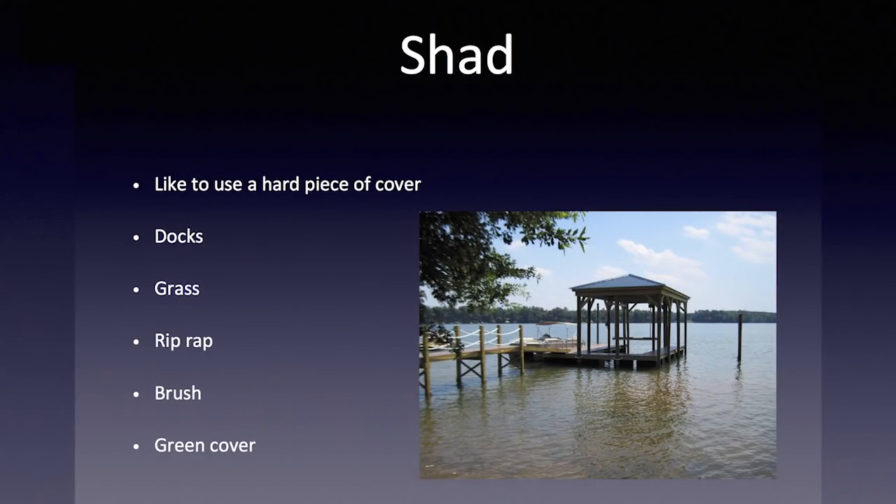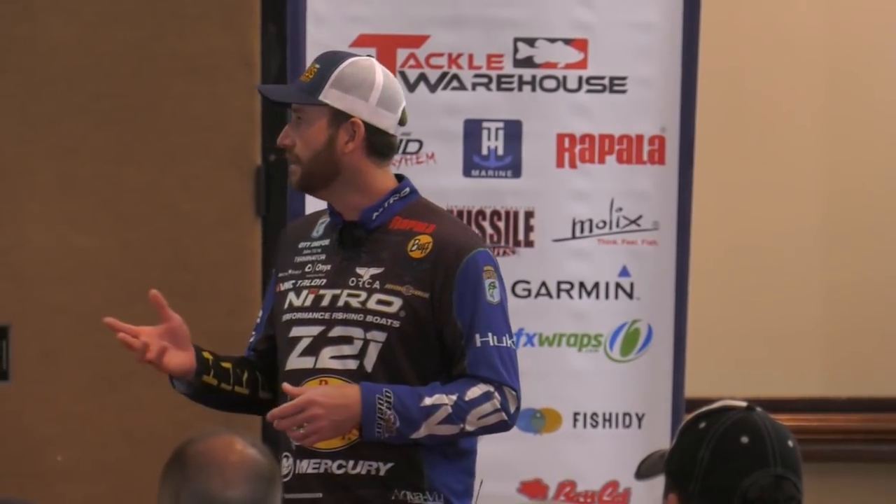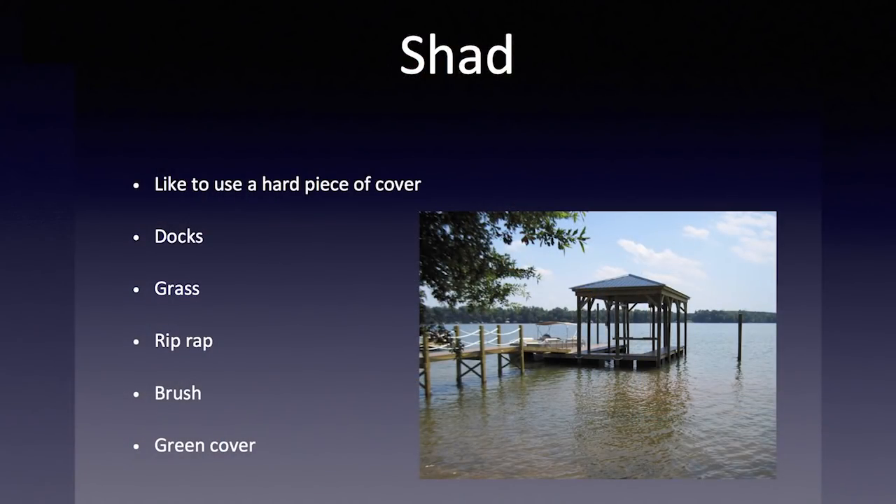For shad, we'll break it down first since it is hands down the most common one. They like a hard piece of cover to spawn on — a hard clay bank, docks (especially a floating dock, not so much a pole dock with just isolated poles), styrofoam or black floats. Grass is a really good one too, whether it's water willow, hydrilla, or any of that type. Those shad really like to spawn around grass, even just flooded grass when lakes come up.